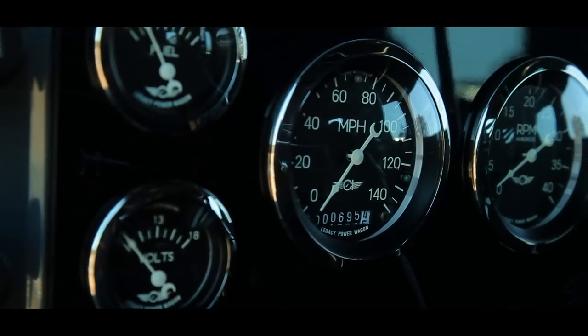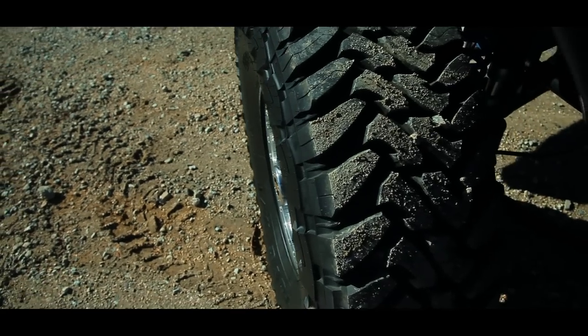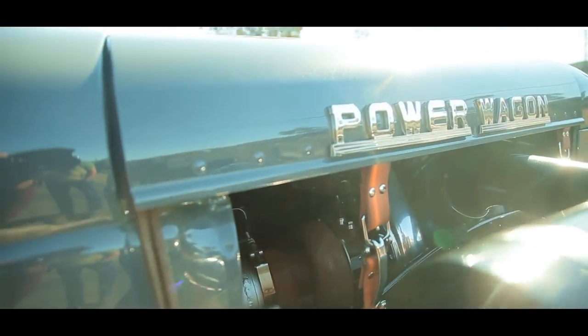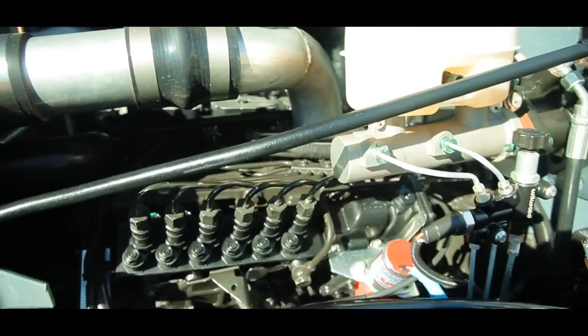Up front we have a Dana 60 axle, out back a Dana 80 axle, and there's a new process transfer case. The big news, which you could probably hear whistling away, is what's under the hood: a 5.9-liter Cummins turbo diesel inline-six. It's actually turned down — only making 350 horsepower and 600 pound-feet of torque.